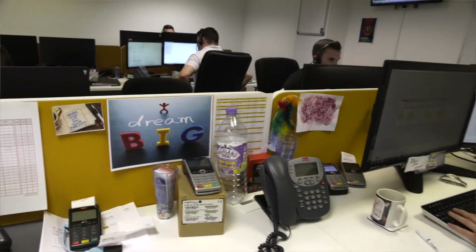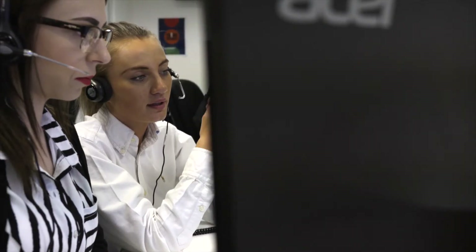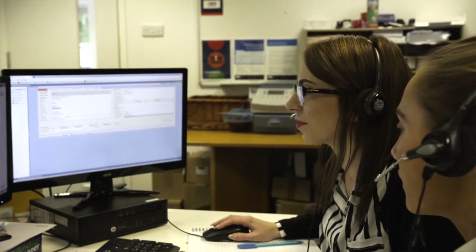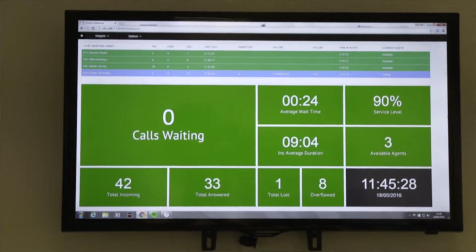We now have full visibility of every stock item, which is something we could only ever dream of in the past — so it really is fantastic in that respect. The integration of SAP has brought simplicity and efficiency throughout the company. The workflow within SAP Business One has allowed us to grow without increasing resource, so we've been able to manage more work with the same resource.